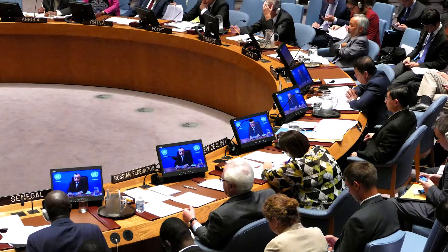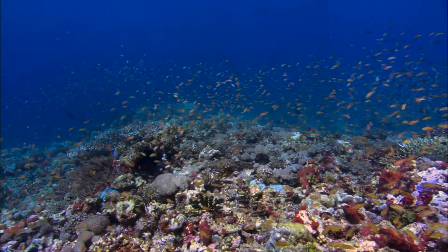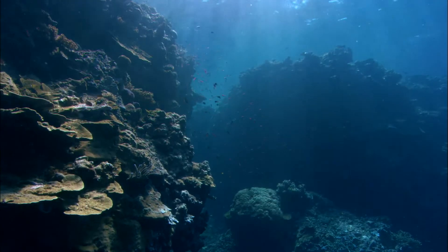The Allen Coral Atlas has proven to be a valuable tool for government officials charged with managing, conserving, and restoring coral reefs. We are working closely with governments and intergovernmental organizations like the United Nations, Commonwealth, and the International Coral Reef Initiative to use the Allen Coral Atlas as they plan new marine protected areas and monitor coral reef health.